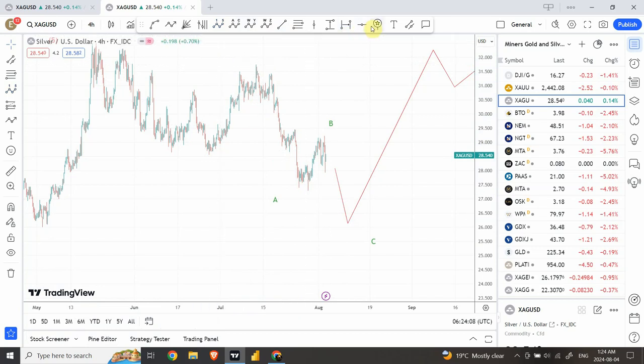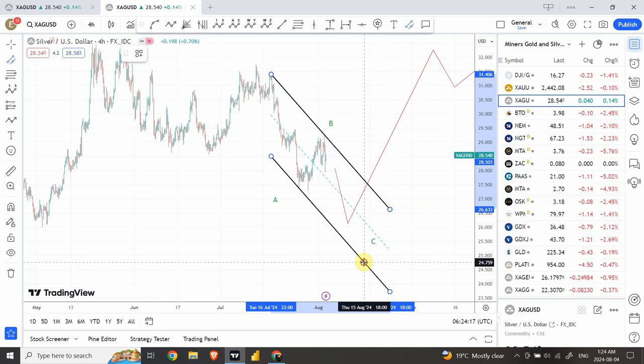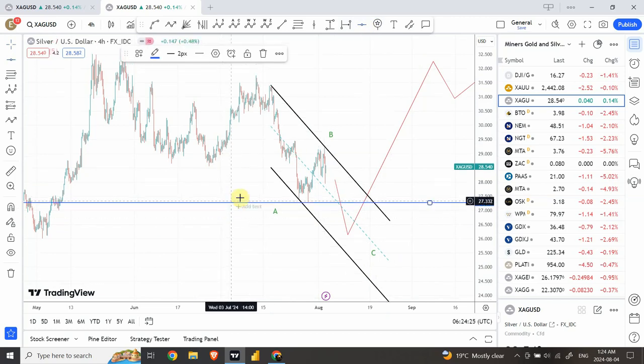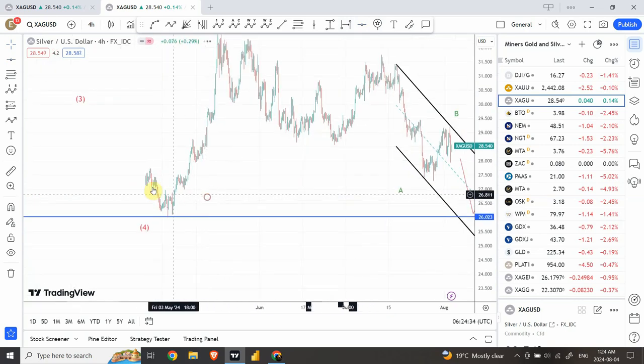What I'm going to do is draw the channel, and this channel is going to be very interesting when it comes to finding the price target, right over here. It should provide some guidance. We also have horizontal support right over here, and I'll draw another tool to help you out. So we're expecting around $26.02, which is the low for the previous wave.